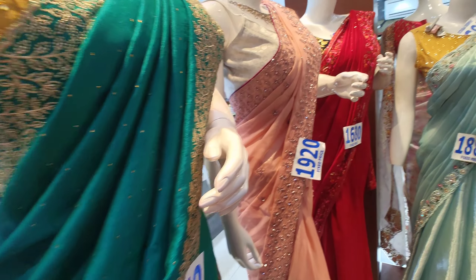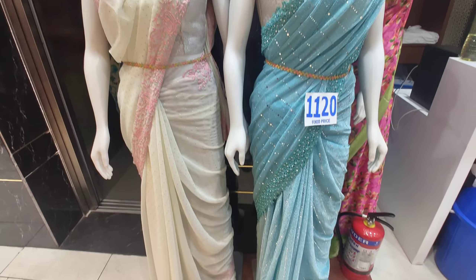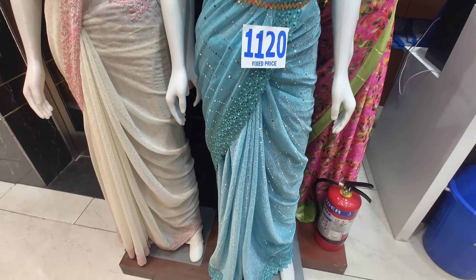There are many designs in this work saree series. If you visit the direct shop, I will show you the same collection and work series.